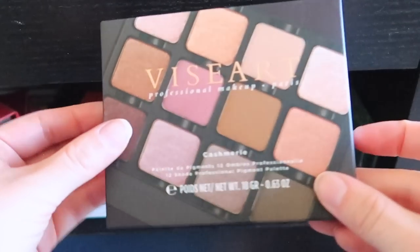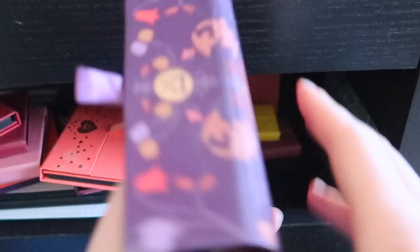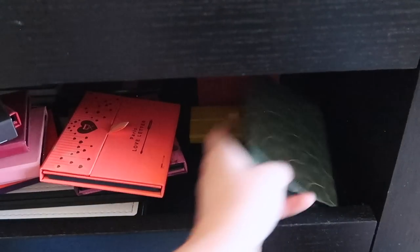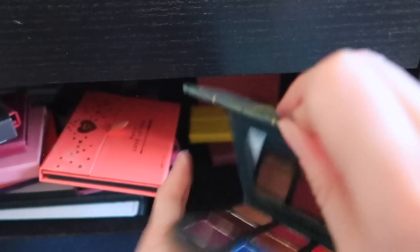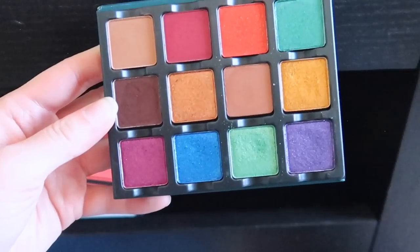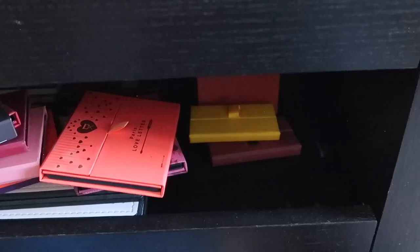This new one reminds me of the Paris Edit — it's from their Fall launch and I highly recommend it, I'm obsessed with this color story. And the last one on this shelf is the Bijouette — fun, fun, fun jewel tones. Viseart in the last quarter really brought it, I love this palette so much.